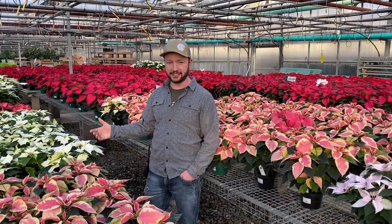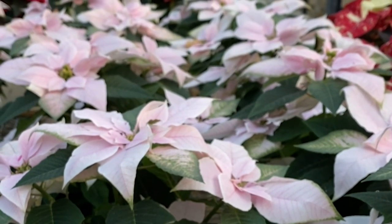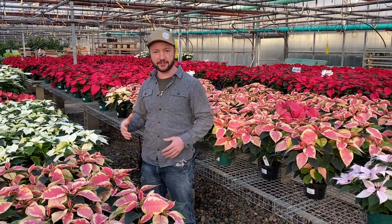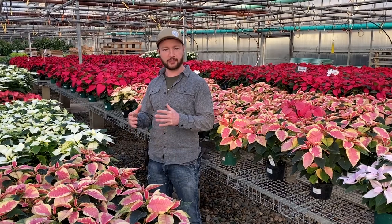Our care for these guys greatly changes based on how mature they are. We go in and space them several times, let them grow into nice full poinsettias instead of just straight up as they compete for light. Watering needs vary greatly as they become a little bit more pot bound.